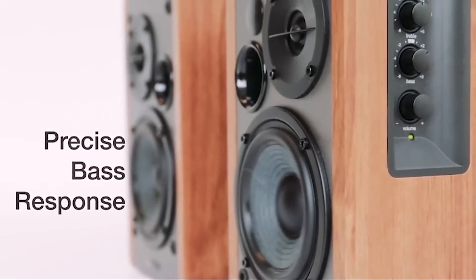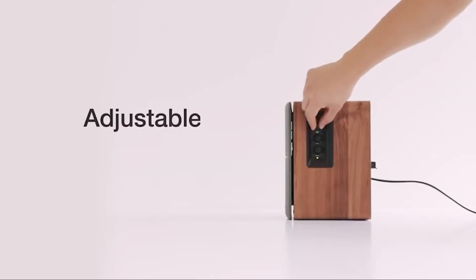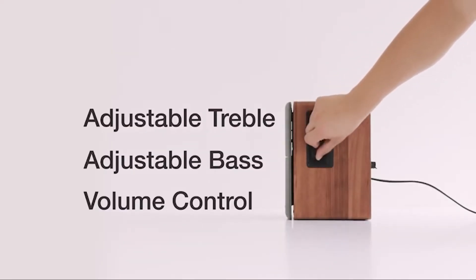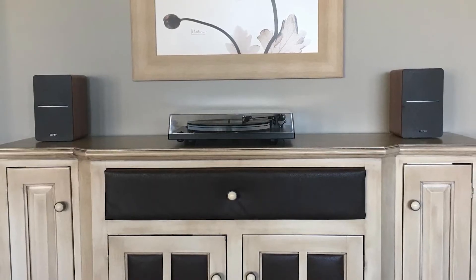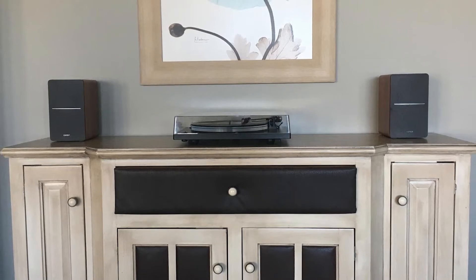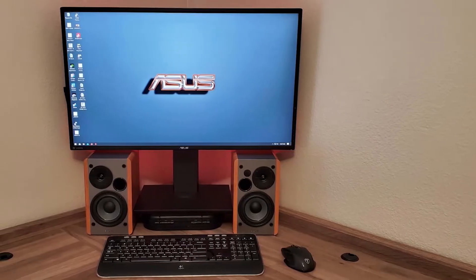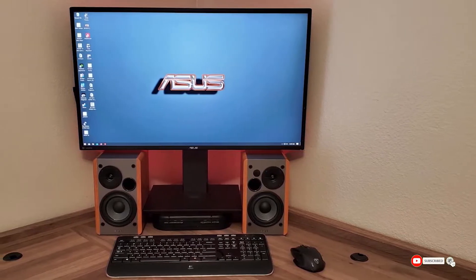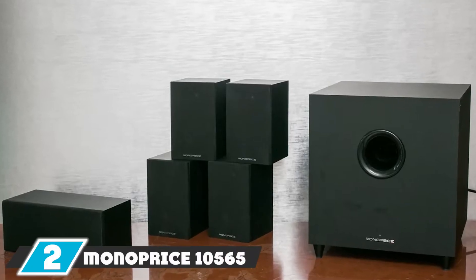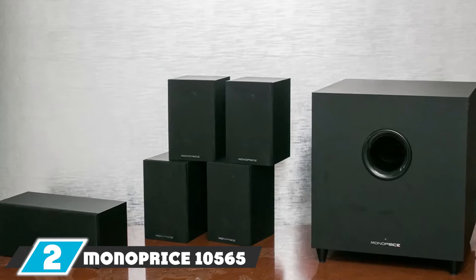These are perfect only for people who just want to upgrade TV speakers on a low budget. Compared to previous speakers, these don't have Bluetooth connectivity, but they do have a remote control and aux connectivity, so you can connect directly to your phone using a 3.5mm jack or any device with an aux port. The cabinet is built with MDF finished with wood that looks beautiful in your home studio.